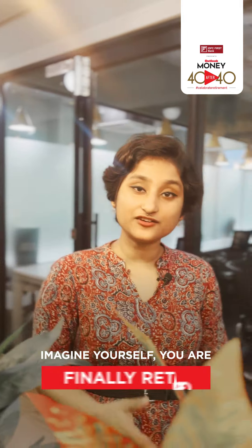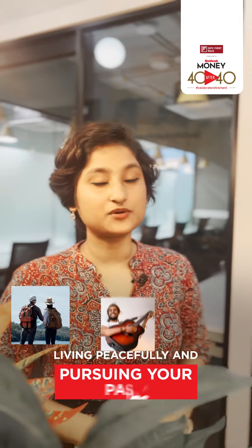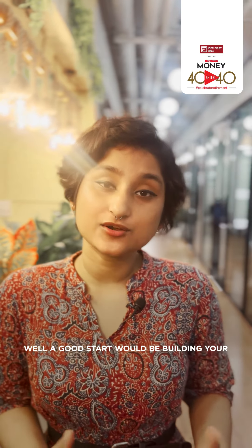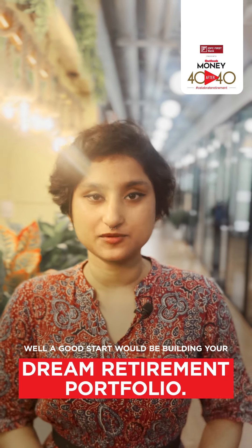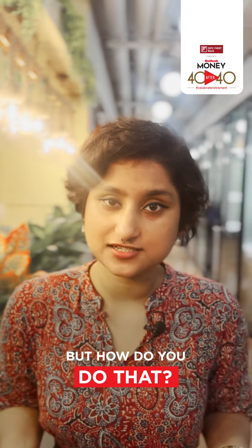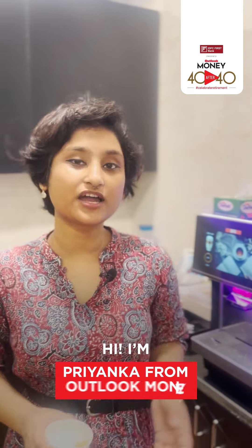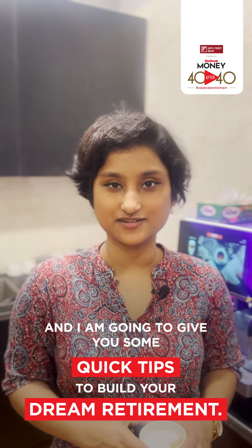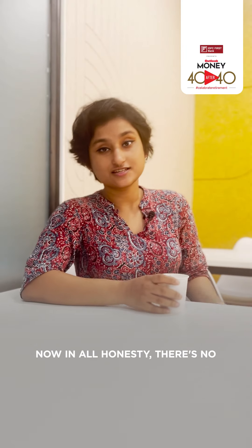Imagine yourself finally retired, living peacefully and pursuing your passions — but how do you get there financially? A good start would be building your dream retirement portfolio. Hi, I'm Priyanka from Outlook Money, and I'm going to give you some quick tips to build your dream retirement.